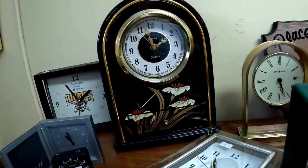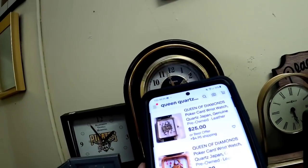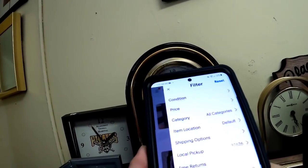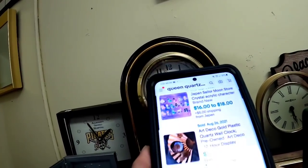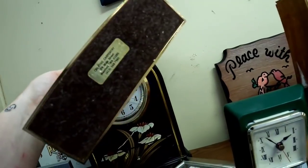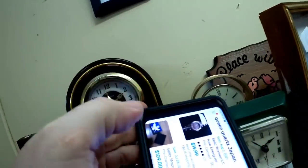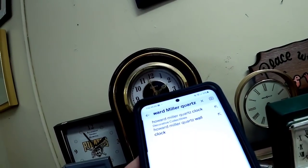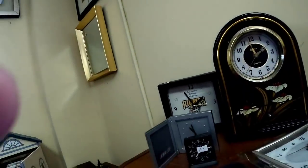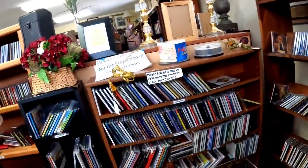Now this little clock was kind of cheaply made, but sometimes that doesn't necessarily mean it's cheap. So we looked up Queen Quartz and I didn't see anything similar to it, but just that brand was selling for like the 20 to $30 mark, and that one was $15. Now these little mantle clocks I do always look up. That was a Howard Miller Quartz — some of these are worth $85 up to a hundred, but the smaller ones are not very valuable, so I did leave that one there.